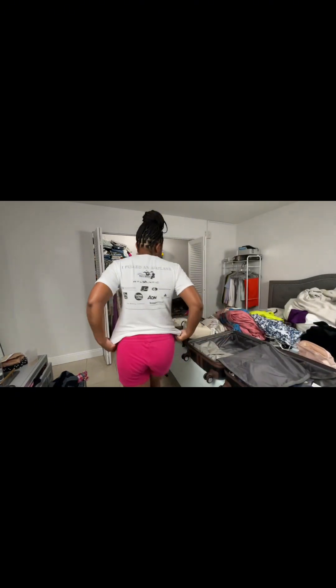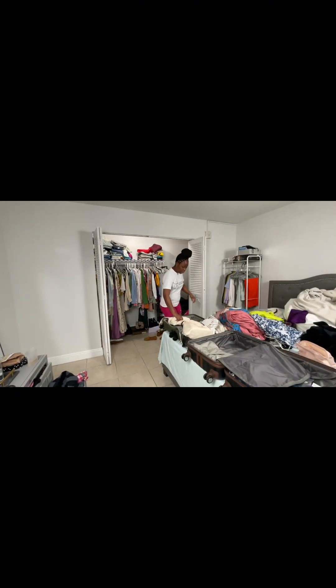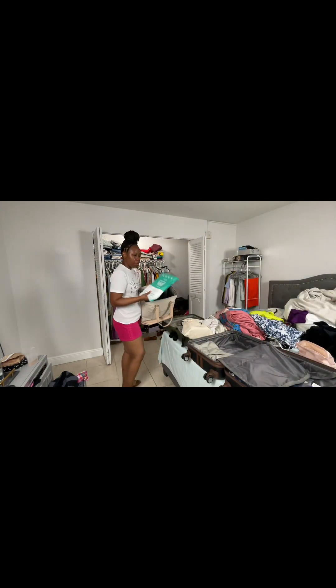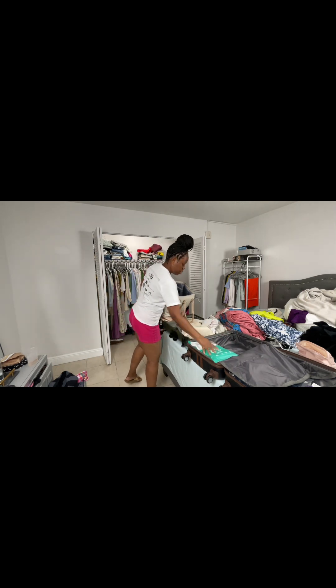Now we can try to put some stuff in packing cubes. Let me get my bag, bed sheet, and compression socks ready.